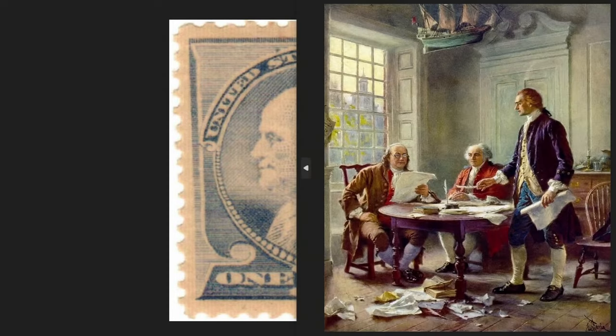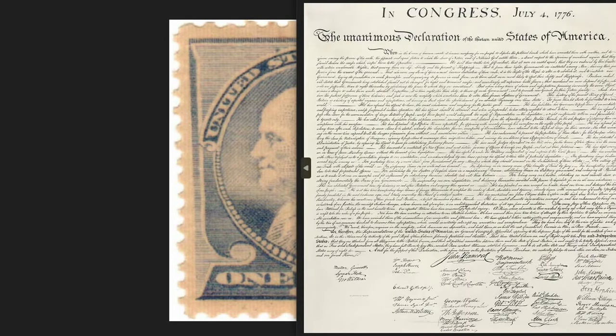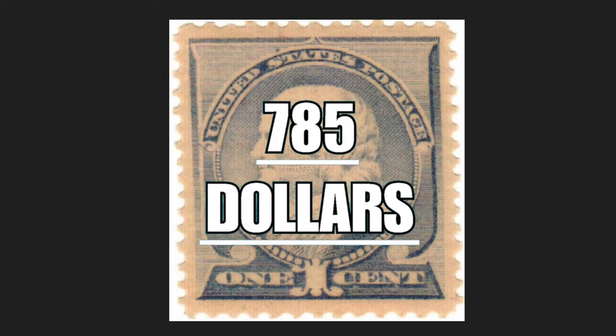Benjamin Franklin, as well as being a scientist and inventor, contributed significantly to the drafting of the American Declaration of Independence. This original stamp from 1887, at one cent of the US dollar, was issued in June 1887 in 1 million and 578 thousand copies, and today it is worth $785.